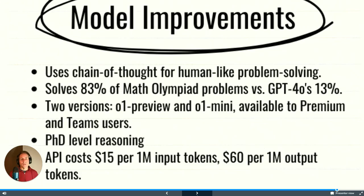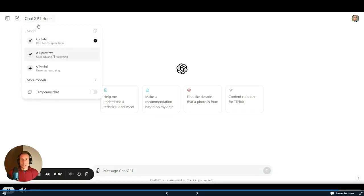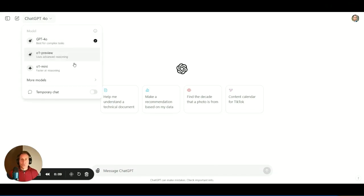There are two versions: o1 preview and o1 mini. O1 mini is a little bit quicker and it's for premium and team users. If you have a free version, you're not going to see this or have a chance to try it. This has PhD-level reasoning.